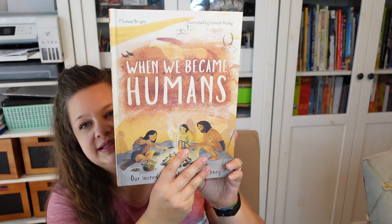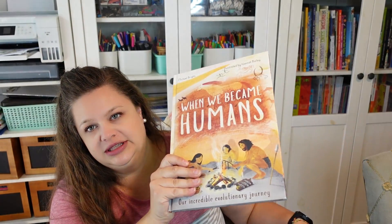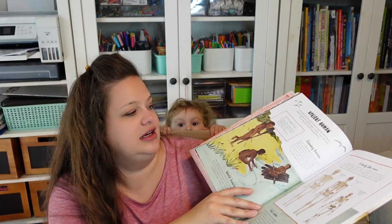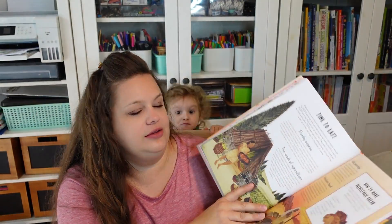The last one in that evolution grouping is When We Became Humans — it's called 'an incredible evolutionary journey.' It's kind of another resource. Honestly, I just couldn't decide between these two so I picked them both up. It's a really beautifully illustrated resource book. So I picked up all of those to have on hand to create a unit study.